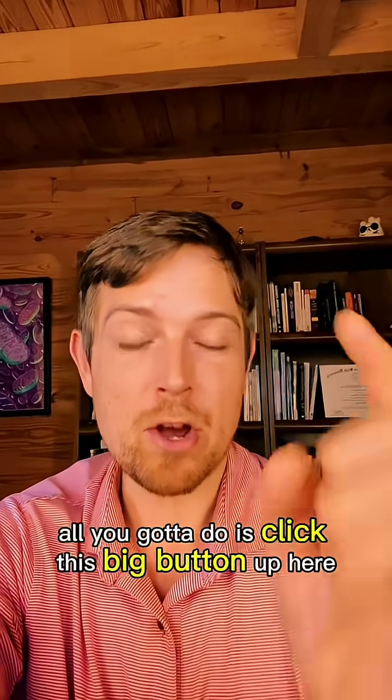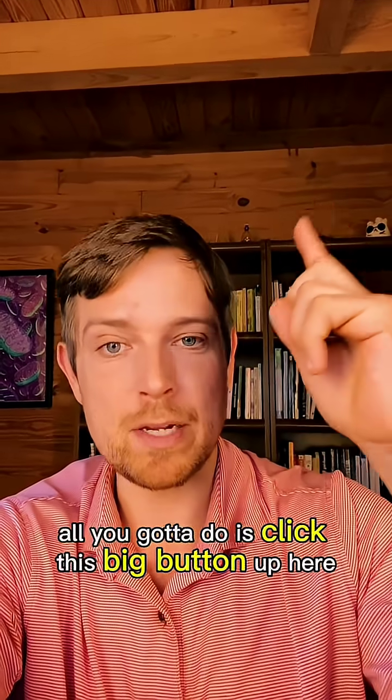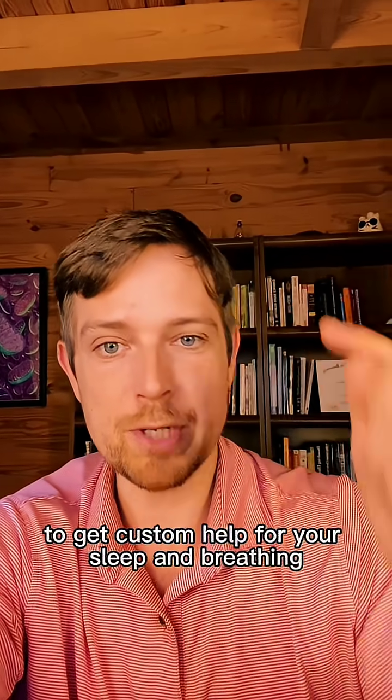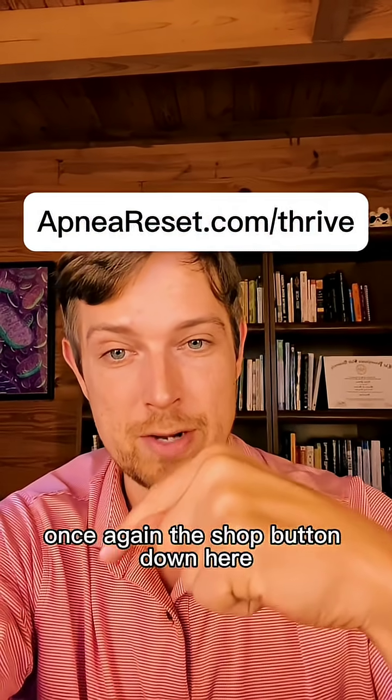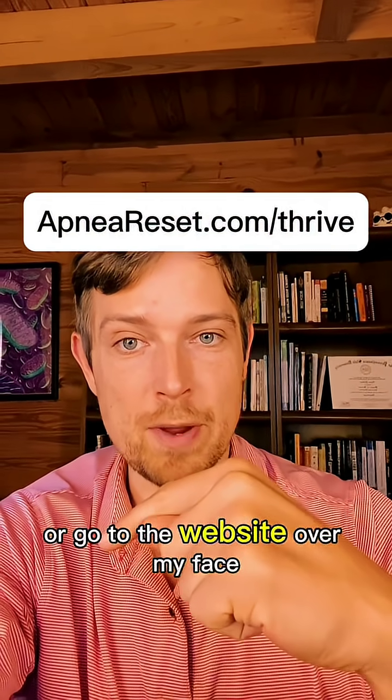Now if you need some help, we got your back. All you got to do is click this big button up here to get custom help for your sleep and breathing. Or maybe the shop button down here — click through it. You can also go to the website over my face.